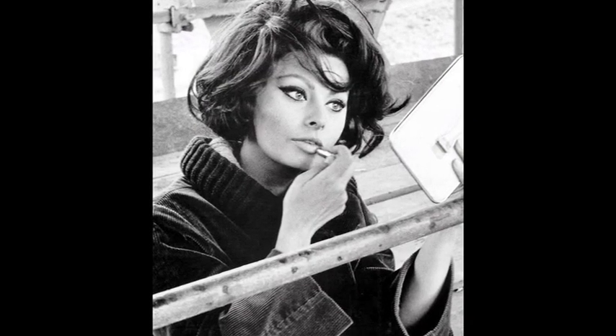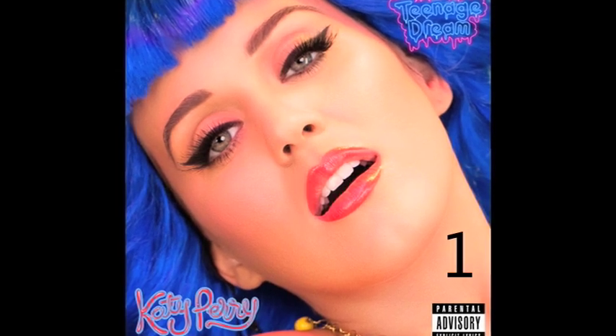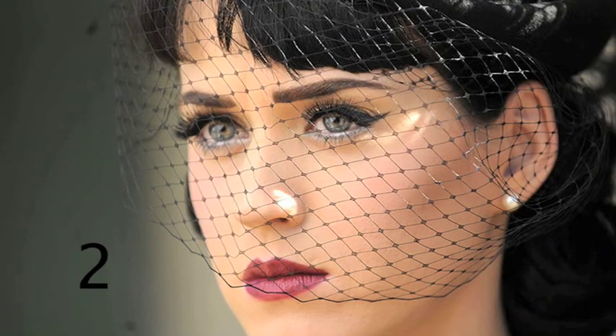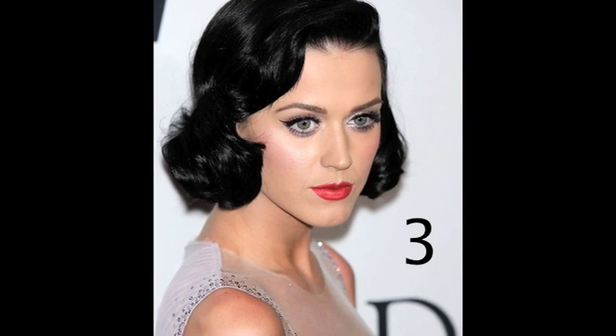Hey everyone, it's Katie here. I've been wanting to do a cat eye makeup tutorial for some time now, and I've decided to do one Katy Perry inspired because I found these great four pictures. There's a little variation with them — the lipstick, the eye color, and the overall look — but a similar cat eye.